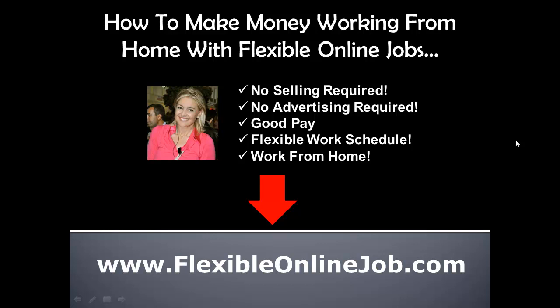You can even start today — it doesn't take very long. There's a little certification program, but I'll show you how to walk through that to make sure you get the job. Head over to flexibleonlinejob.com and I'll show you how to make two hundred dollars fast with the company I'm working for. Thanks for watching and hopefully you benefit from this.